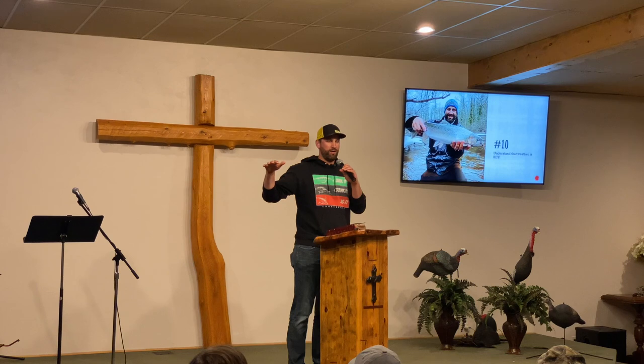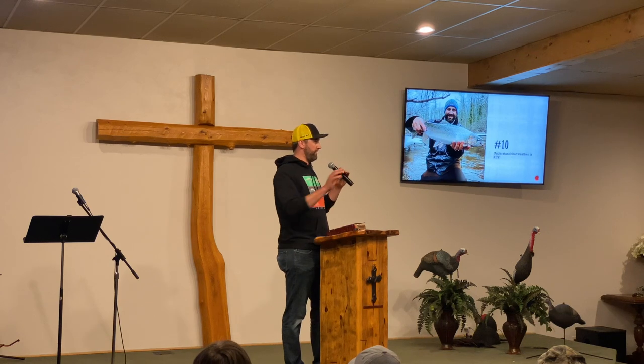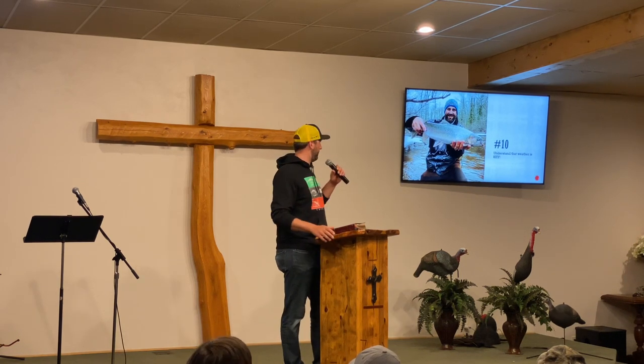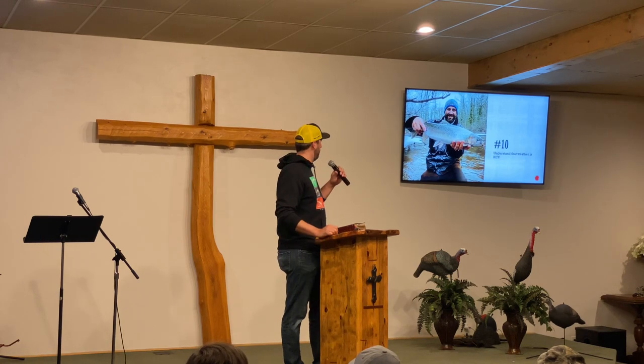This is a steelhead, and the weather is very important to steelhead. When it rains a lot, the rivers come up, and that means something completely different than when rivers drop. You can catch fish in both high and low water, but you have to fish them differently. The drift is different; your bait moves much faster. You need more weight when the river is high, and when it drops, the fish can see your bait better, so you use lighter line and lighter weight.